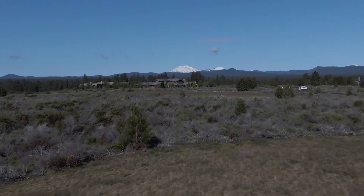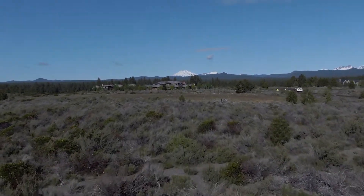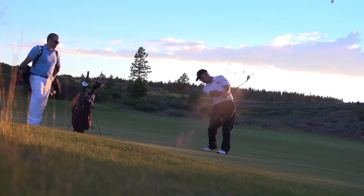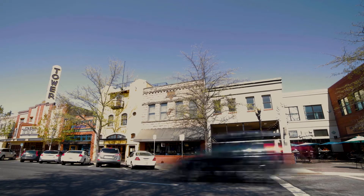I'd like to welcome you to Lot 53 here in the iconic Highlands neighborhood in West Bend. It's a 500-acre neighborhood composed of 50 10-acre sites here on the flank of Bend. Immediately to our east is that dynamic and energetic Bend that everyone comes to Central Oregon for.